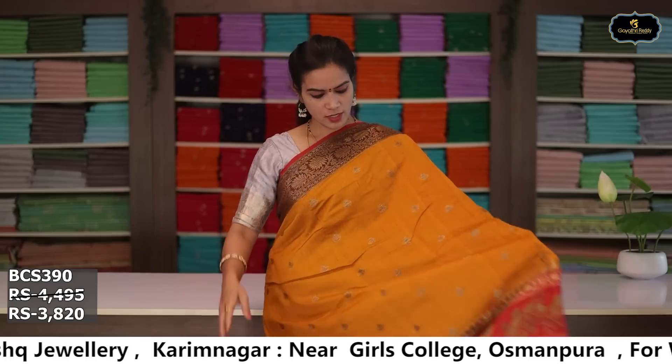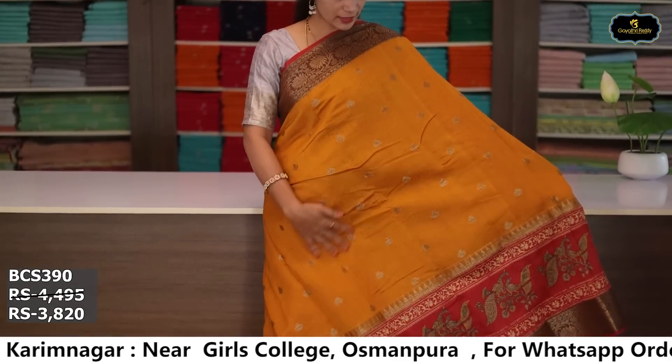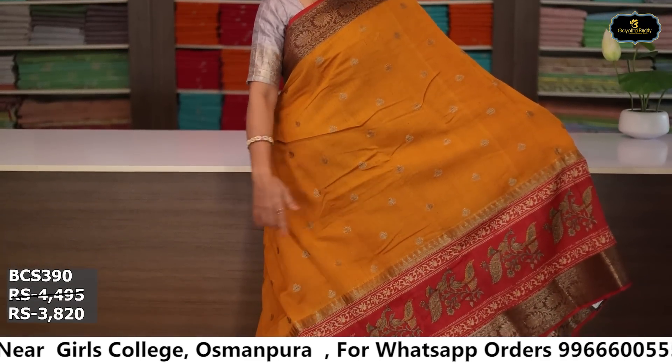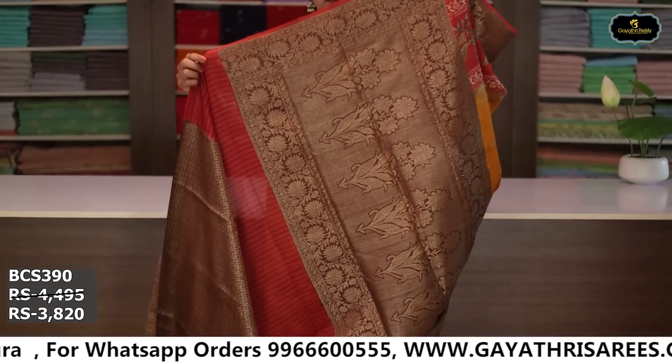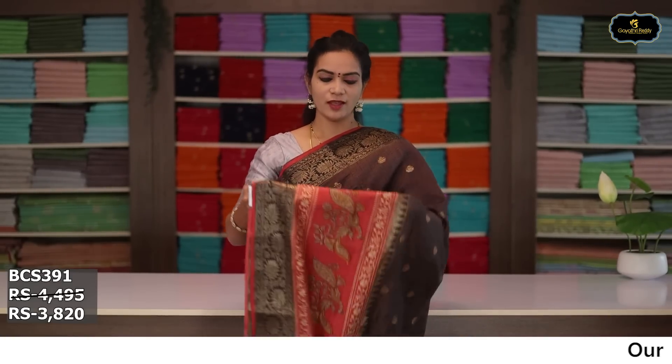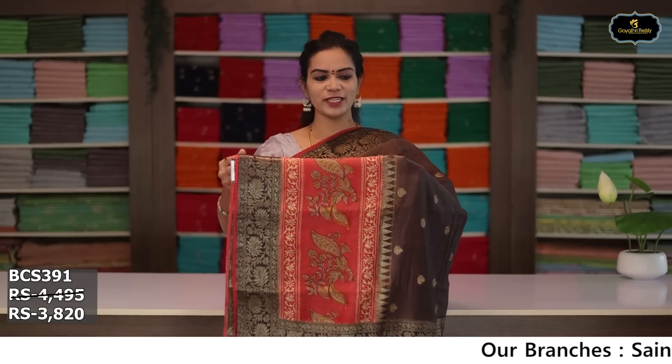Sari no. 4: color mustard yellow and red color combination. Borders: kinda border 14 inches, kota comba design, pina border 5 inches. All over sari, antique zari bootis, ochai pallu, brocade blouse. Cost after discount: ₹3,820.